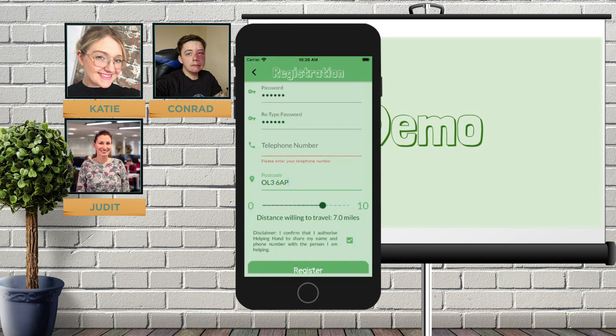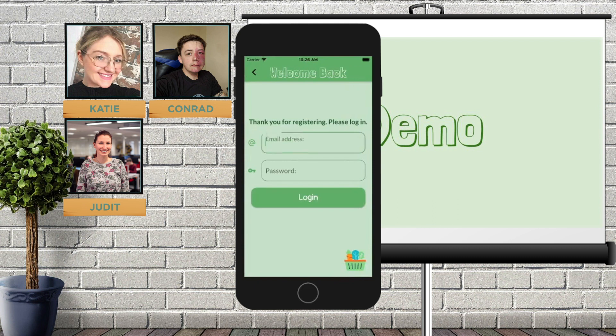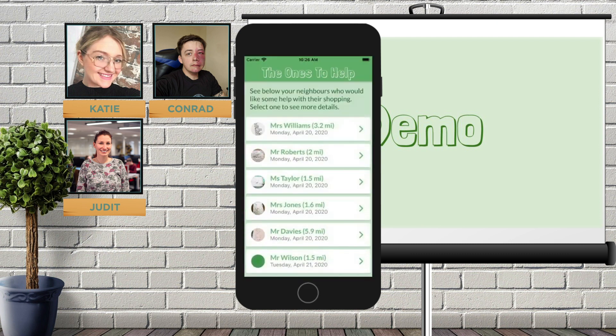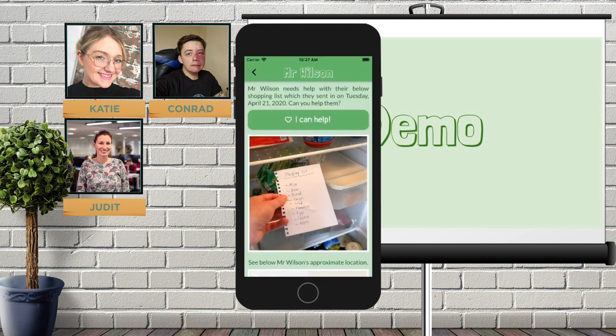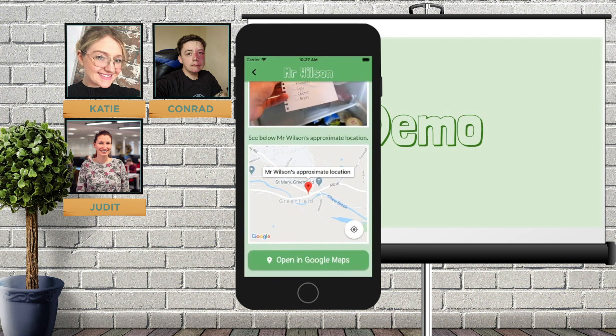If the user forgets to fill out a field, the app will not let them register and will show an error message, so I'm just going to enter a phone number as well and click 'Register' again. After registration the user is taken to the login screen where they can now log in. Here the volunteer will see a list of all the neighbours within the given area who need help with their shopping. We have Mr. Wilson at the bottom, so I'm going to click on him to see more details, including the option to pick up his shopping list, the shopping list itself, and Mr. Wilson's approximate location which we can also open in Google Maps.